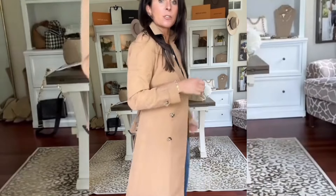Something we can all use in our closet for fall is a great trench coat. The fit on this one is so fabulous. I love the color. I'm wearing my true size small. Highly recommend.